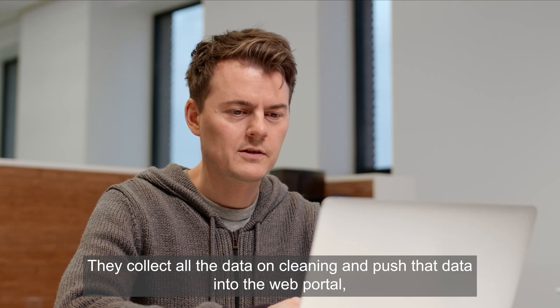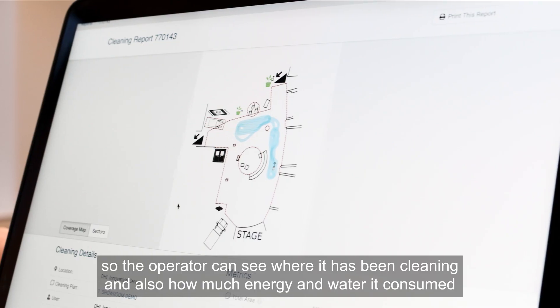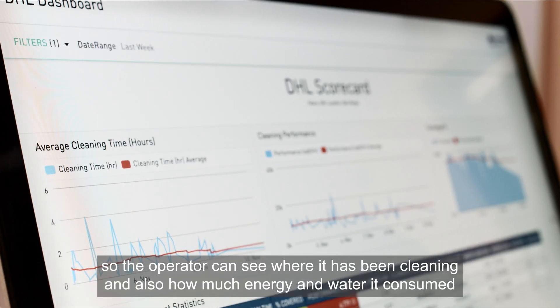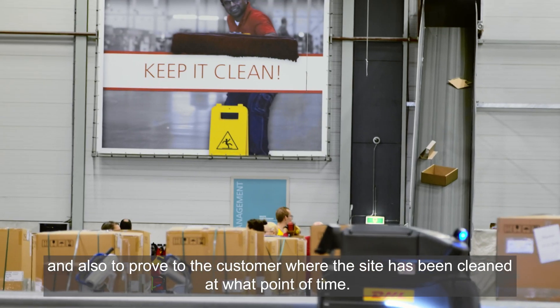They collect all the data on cleaning and push that data into the web portal, so the operator can see where it has been cleaning, and also how much energy and water it consumed, and also to prove to the customer where the site has been cleaned at what point in time.